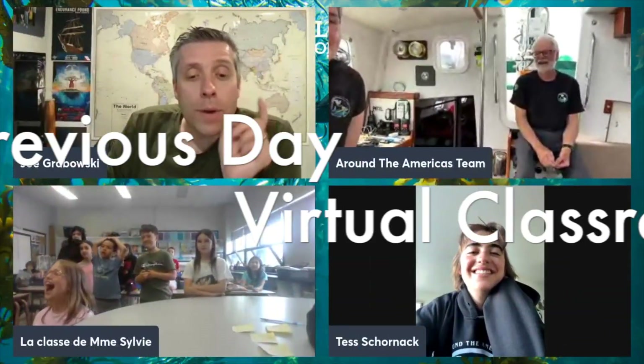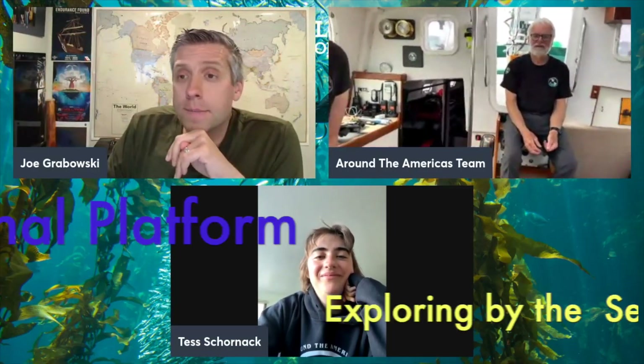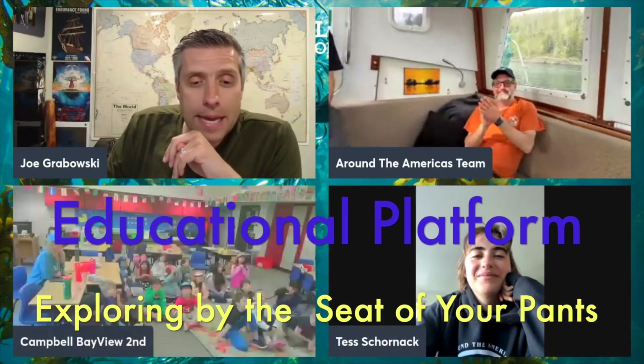I'm going to stop that screen share. Quebec, we're going to come back, I promise, for some more questions. But I do want to bring in some more of our camera classroom. In Burlington, Washington, we've got some second graders hanging out with us. Let me get them into the call. Hey, second graders! How are you?